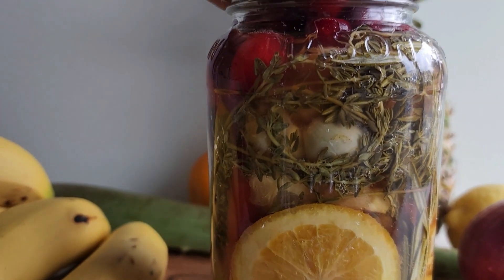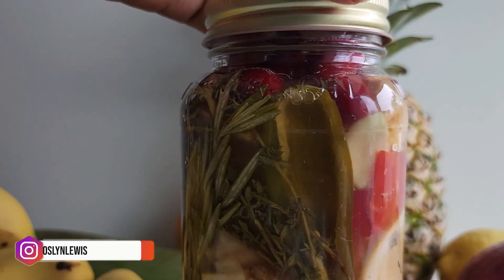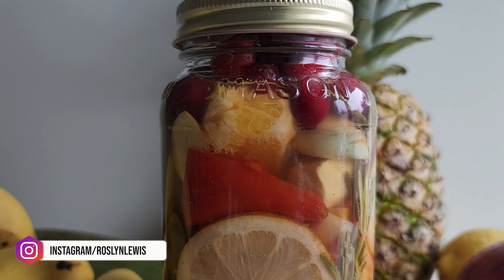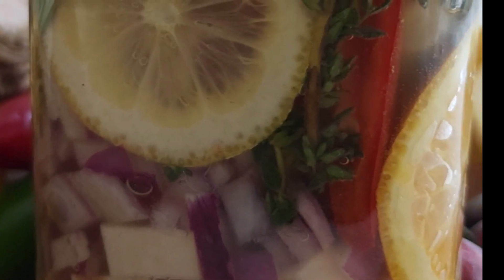You can use this as a wellness shot, in herbal teas, add it to your kids' juice, soups, sauces, marinades, salads, dressing, and meat dishes. So many different uses for it. Well, that's it for this video. Thank you so much for watching. I will see you in the next video. Bye.